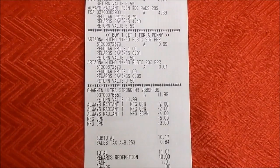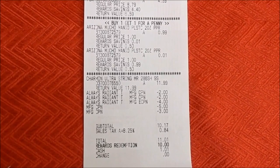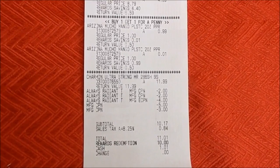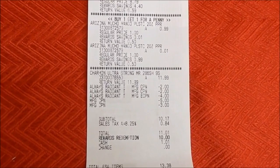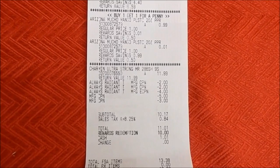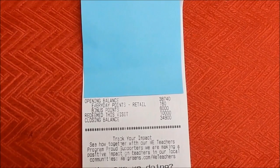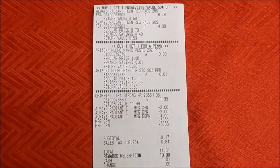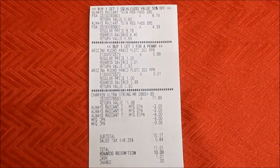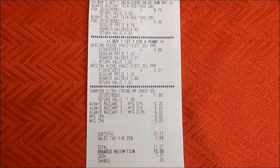Looking at the receipt, everything rang up correctly. I used two paper coupons for the pads, a $4 register reward, a $5 register reward, and a $3 register reward. However, my $4 register reward was kicked out by a $4-off-two digital coupon for the pads. The numbers still came out the same, so I just took back my $4 register reward. Total was $10.17 with tax, $11.01. I used 10,000 points, paid $1.01 out of pocket, and got back 6,000 points. Essentially I'm paying for my teas only — and as a cash-based couponer, I invested $1.01 and the store gave me back 6,000 points plus all these products.